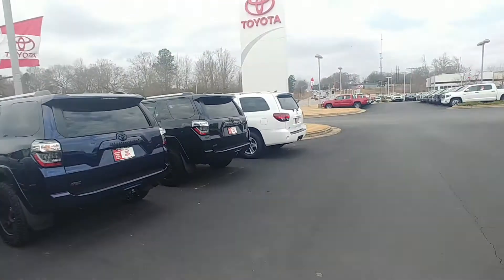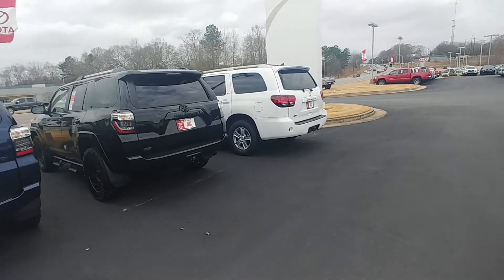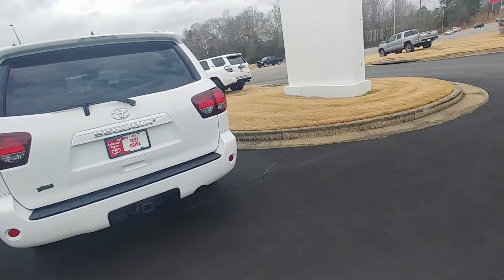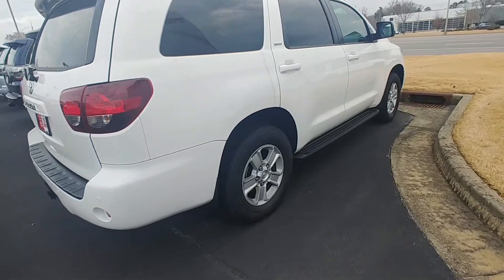Randy Kraus, the Grange Toyota. I wanted to show you this 2018 Toyota Sequoia. This one's an SR5. I do have a limited as well — it's in the back. But this is an SR5 18.